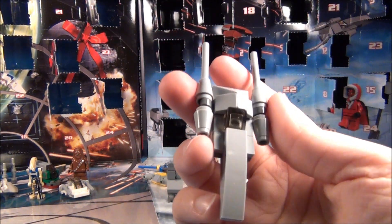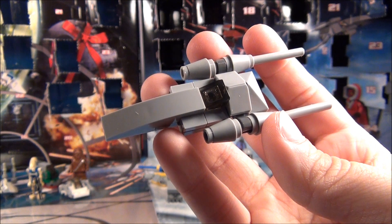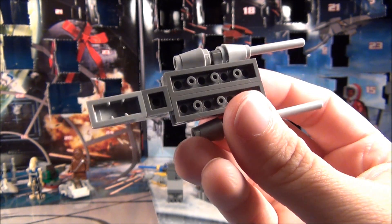We have the Naboo Royal Cruiser here. That's kind of a neat mini model.